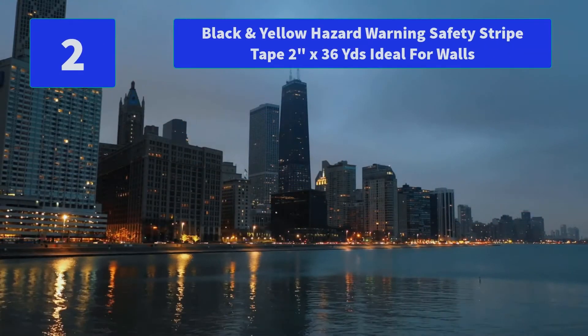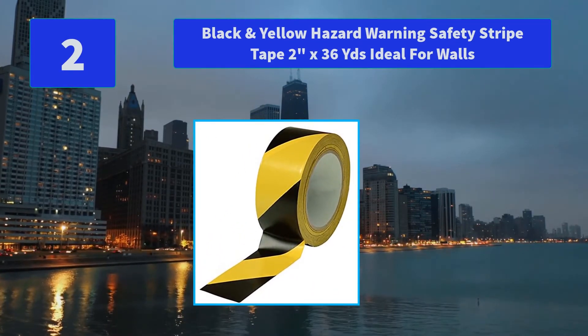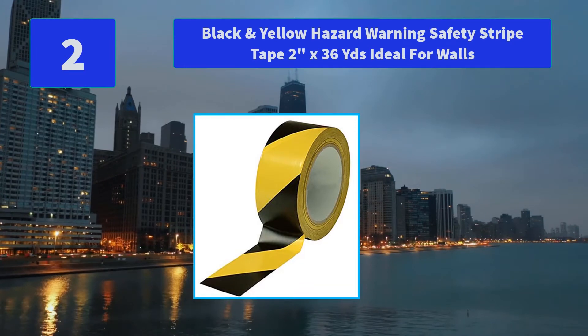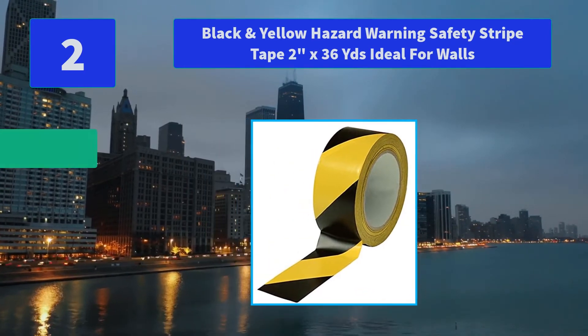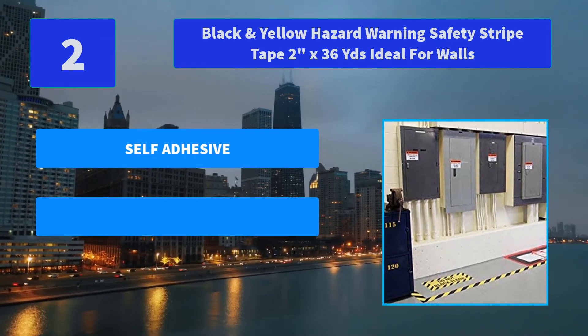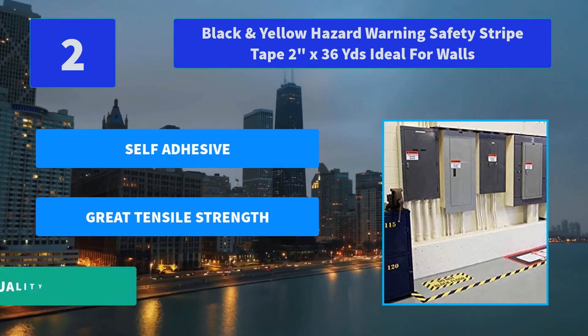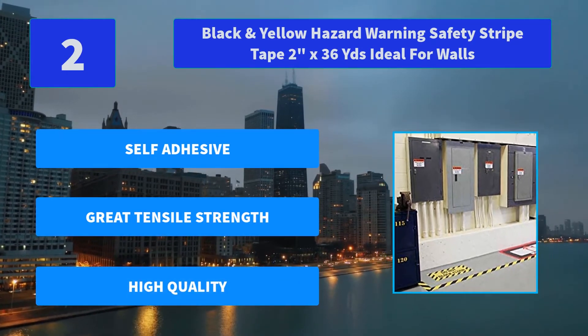Number 2: Black and Yellow Hazard Warning Safety Stripe Tape, 2 inches x 36 yards, ideal for walls. Commonly used in industrial and manufacturing facilities for floor marking, made of multiple different materials including PVC and vinyl. Main features: self-adhesive, great tensile strength, high quality.